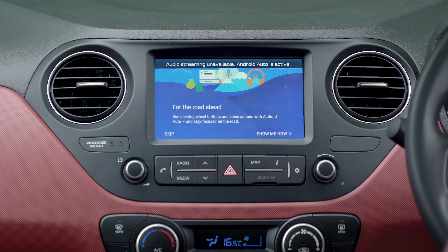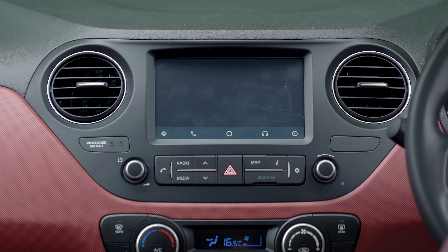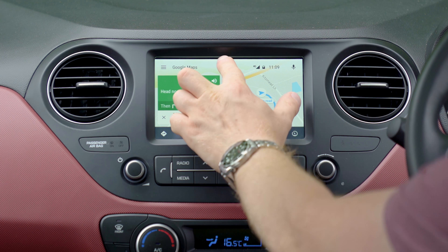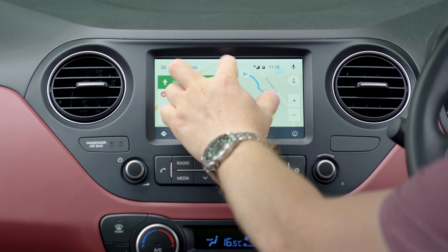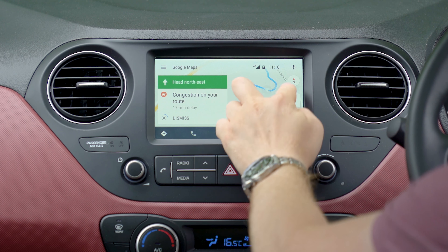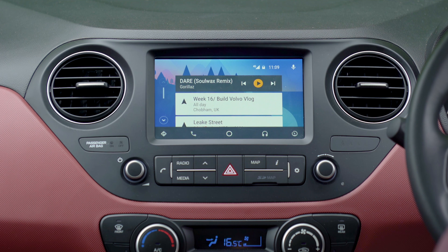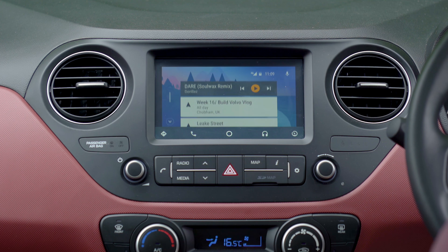If you'd rather make use of your smartphone, the Premium SE model comes with Android Auto and Apple CarPlay compatibility, and both systems work as well as ever. The Android setup lets you pinch and swipe on the mapping screen, and depending on the phone you're using, loading times are quicker than the built-in setup from Hyundai. Android Auto also offers access to your mobile contacts and music library.